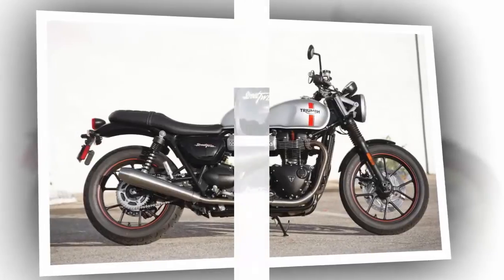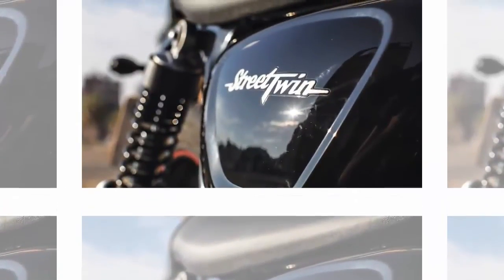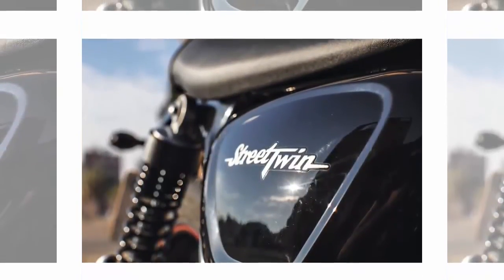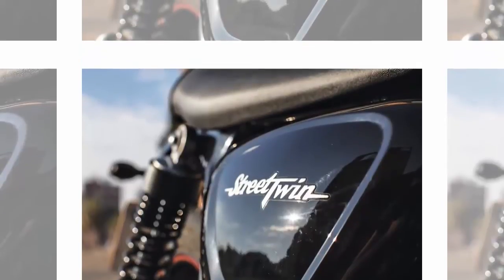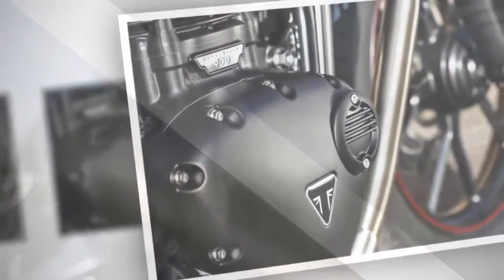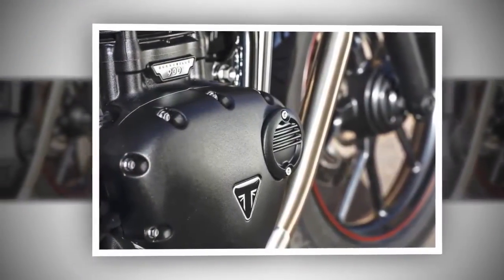The large 310mm front disc and four-piston caliper, along with the expected rear disc, are matched nicely to the bike's capabilities, and ABS is standard. They do a fine job reining in the Street Twin with good initial bite and follow-through. I give it high marks for an urban cruiser/roadster taken out of its element.